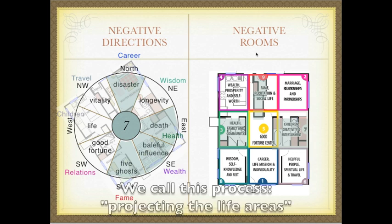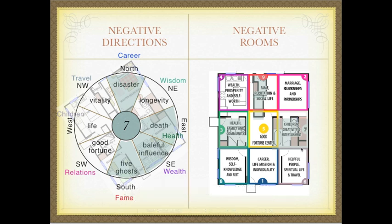For example, it would not be recommendable to enhance fame right here in the closet, but you can enhance fame right outside of this wall in the master bedroom. It would not be recommended to enhance health, family, and community in the bathroom or storage area — so you project this midpoint and place your cure for health, family, and community in the kitchen. It would also not be convenient to have children, creativity, and entertainment cures in a closet, so you project it to the other bedroom and place your cure for children, creativity, and entertainment there.